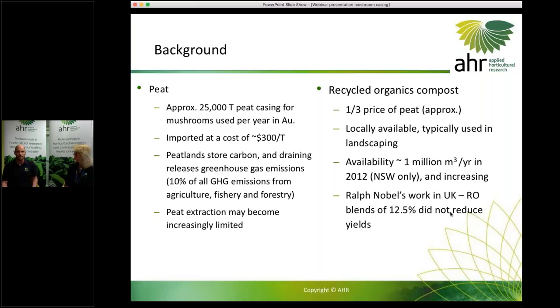As a result, peat extraction may become increasingly limited. We may see fewer countries extracting it, the price may increase, so it's clearly a risk to the industry.